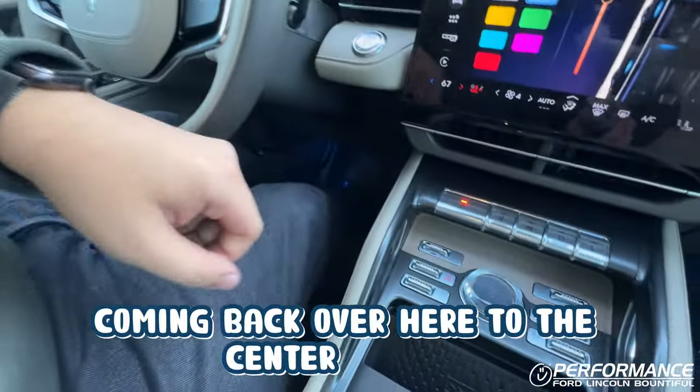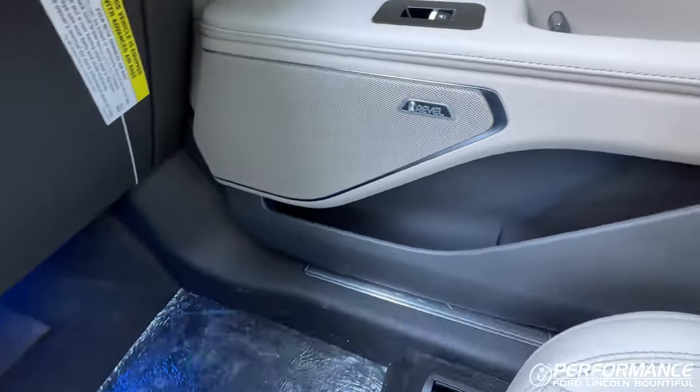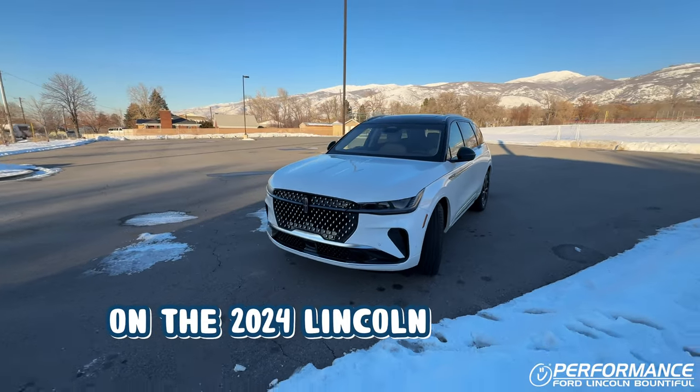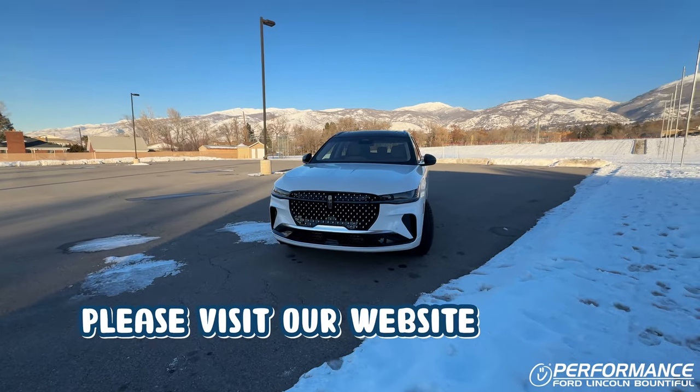Coming back over here to the center console, you have a new crystal volume knob that controls that powerful Revel audio system. Once again, that was a brand new redesign on the 2024 Nautilus Reserve. If you guys have any questions or would like to order one, please visit our website or give us a call.